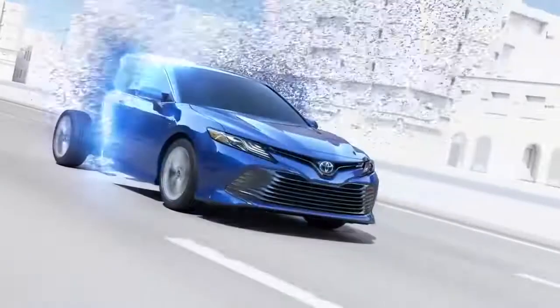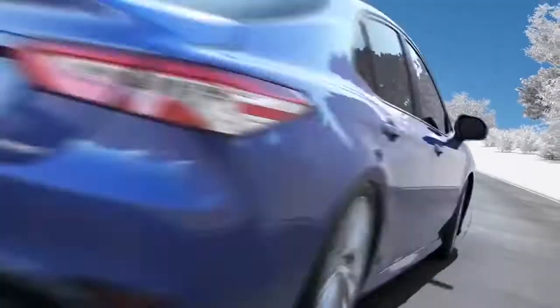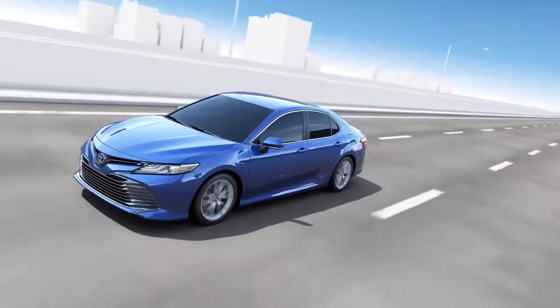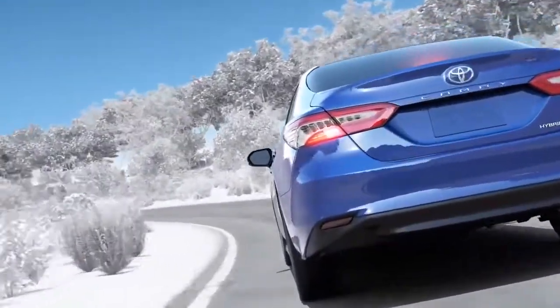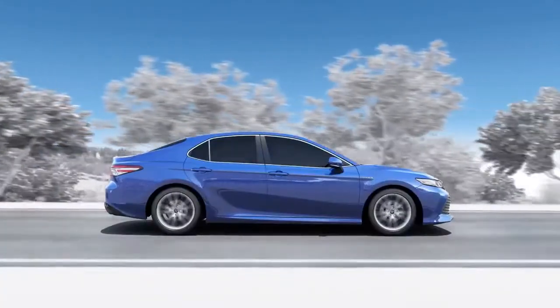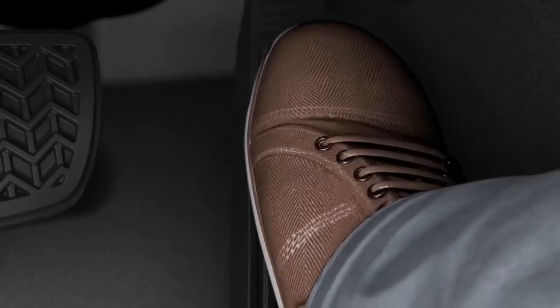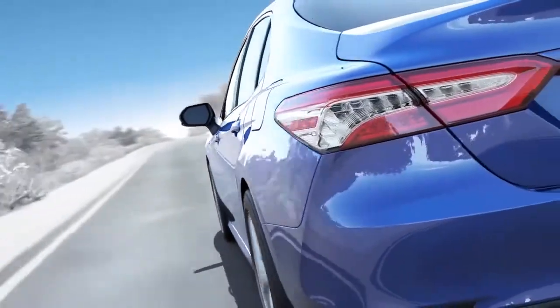Toyota hybrid vehicles operate by combining motor drive and engine drive within an efficient revolution range. The engine is stopped whenever possible. Energy that used to be wasted is now reused to achieve peerless fuel efficiency, outstanding environmental performance, and highly responsive handling. The innovative Toyota hybrid system flawlessly combines these two elements.